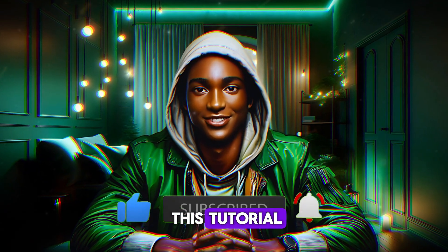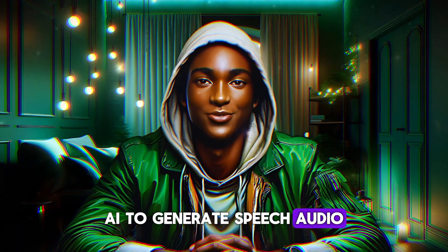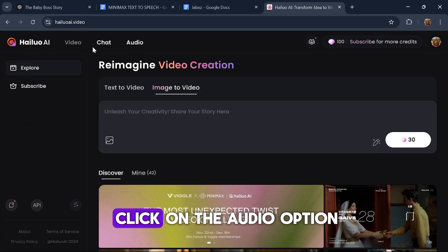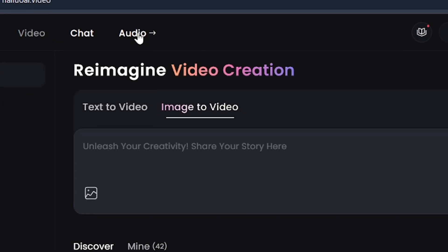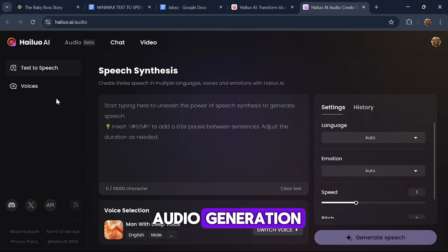For the purpose of this tutorial, I'll demonstrate how to use Minimax AI to generate speech audio. First, let's navigate to Minimax AI. Once on the homepage, click on the audio option. This will open a new page showcasing the interface for audio generation.